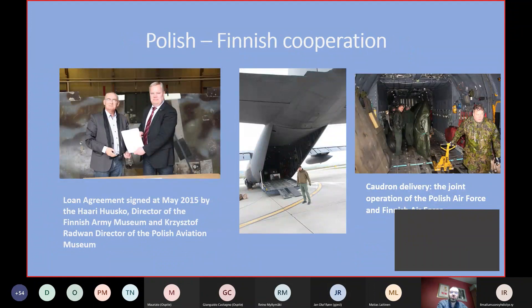What happened next? Some of our Polish air history experts — especially Bartosz Belcarz from Stalowa Wola and Wojciech Łuczak from Warsaw — found out the story about the Finnish Cadrons and told us about the possibility of working together with Finnish partners. We tried to establish contact using Polish diplomatic channels and it succeeded. The result of our talks was a long-term agreement signed at the beginning of May 2015 by Harry Huskop, director of the Finnish Army Museum, and Krzysztof Radwan, director of the Polish Aviation Museum — providing a long-term loan of the aircraft to Poland.